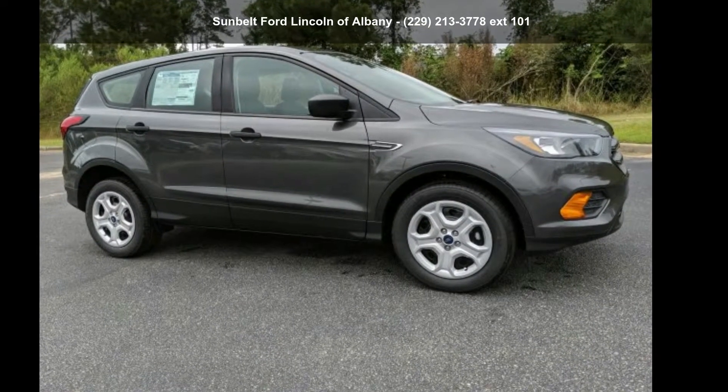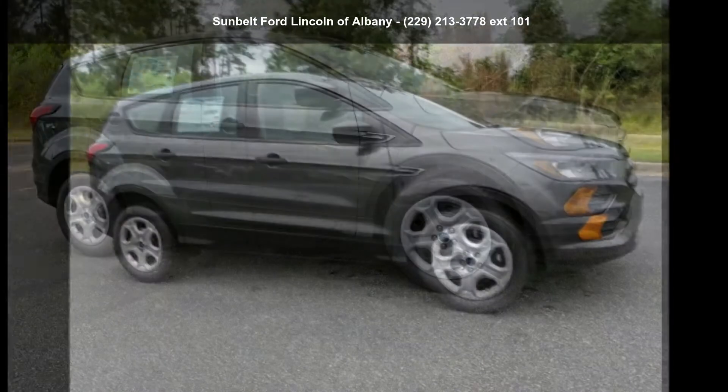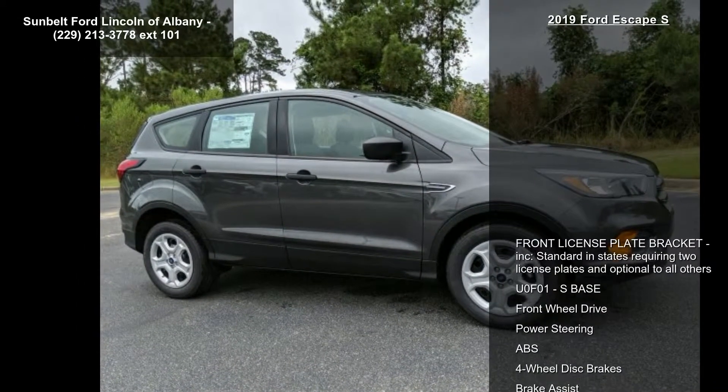Imagine yourself in this 2019 Ford Escape. If you are looking for a first-rate auto, this one could be yours today.